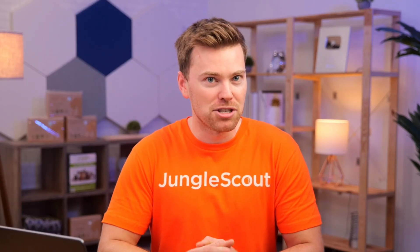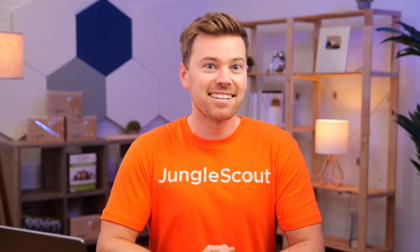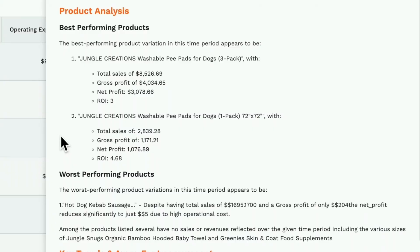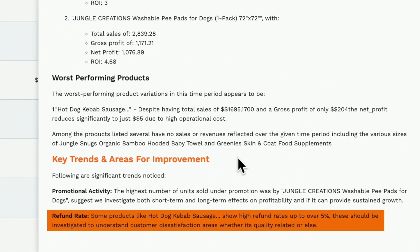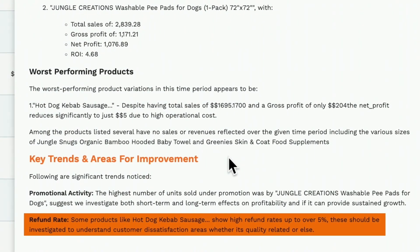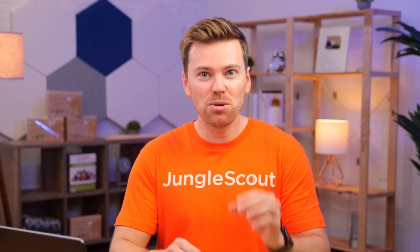For example, if you notice your profits are lower than usual, AI Assist can help uncover those underlying factors that are pulling the profits down. This could be due to a high amount of returns, an increase in your cost of goods sold, or even unusually high advertising fees. But it doesn't just alert you to these critical insights — it gives you the actionable next steps you need to take to investigate and improve your profitability.